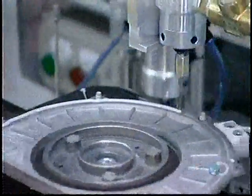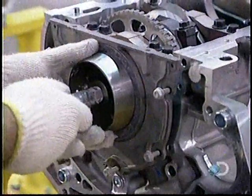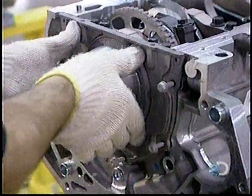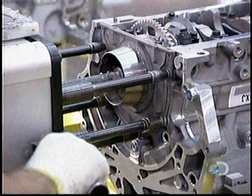Now workers can close up the back of the engine block. A robot applies sealant to the rear cover, which is then bolted on manually with a tool called a multi-spindle torque gun.